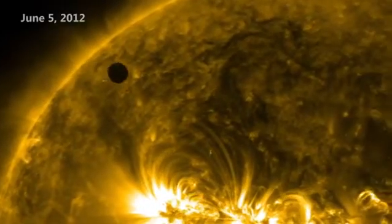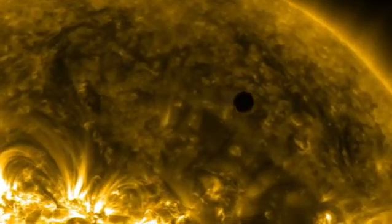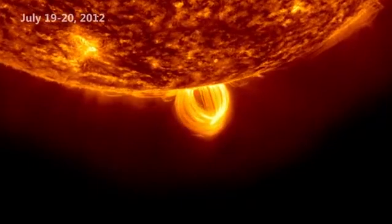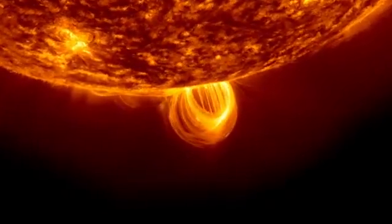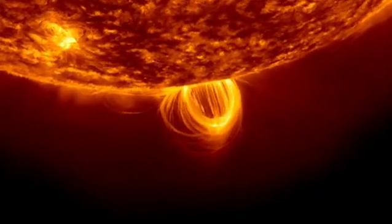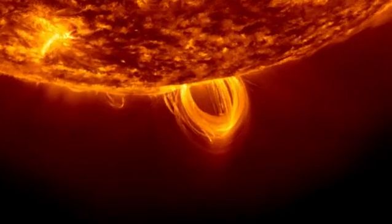On June 5, Venus transited the face of the sun, an event so rare it won't happen again until 2117. In July, SDO's high-resolution and rapid imaging cadence captured a beautiful solar loop, where hot plasma condensed out of the atmosphere, or corona, and stuck to the strong magnetic fields pushing through the surface.